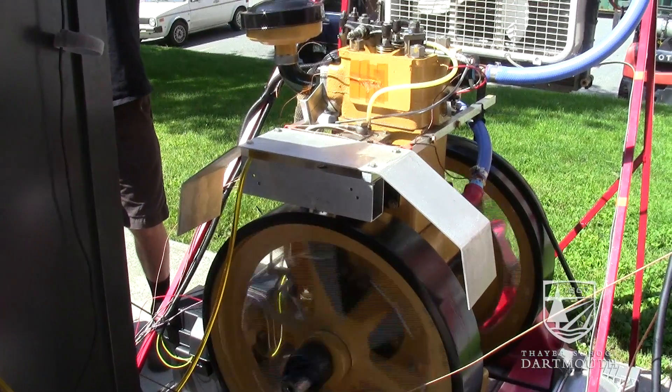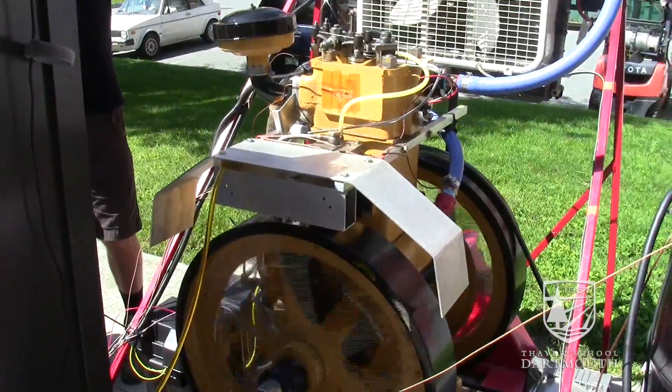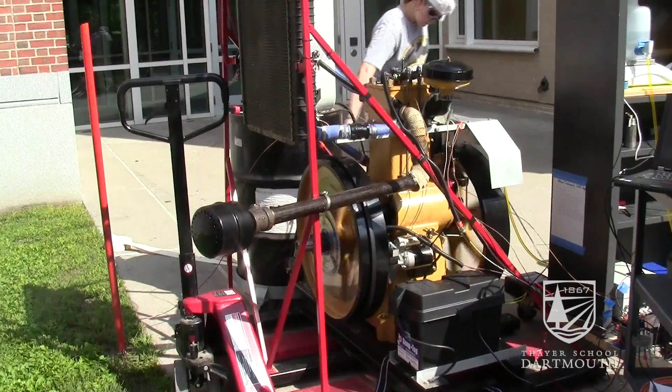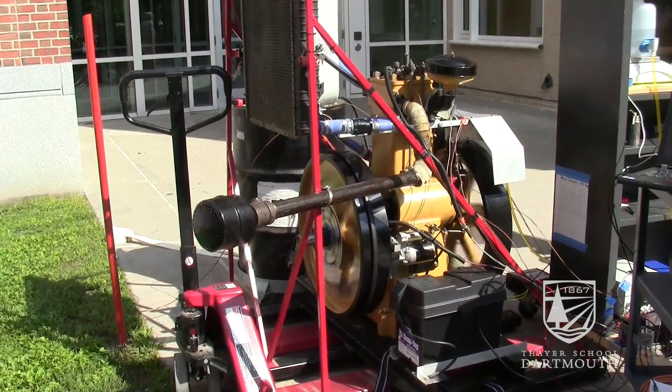The Lister engine we've been using is a design from the late 1920s. It's a single-cylinder diesel engine that is completely mechanical — you can start it with a hand crank. Any changes we make will be very easy to monitor because it's only spinning at 650 RPM.